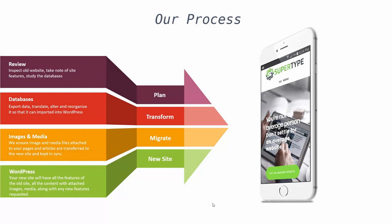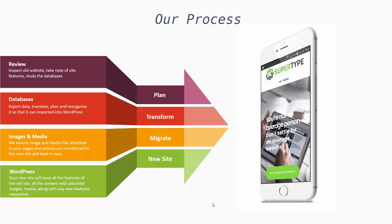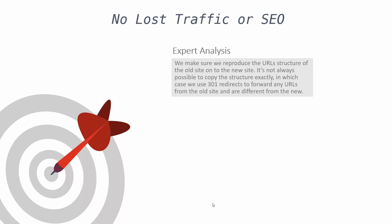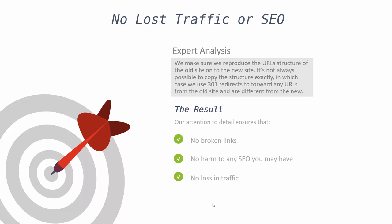Your new site will have all the features of the old site — all the content, attached images, media, along with any new features you requested — with everything kept in sync such as authors, articles, dates, categories, tags, and so on. And yes, your new WordPress site will be mobile friendly. There will be no lost SEO or traffic. We make sure to copy the URL structure from the old site over to the new site. Where it's not possible to copy the structure exactly, we use 301 redirects to forward any URLs from the old site to the new one. This ensures that no links are broken and that no SEO benefit you had on your old site is lost, and ultimately you will have no lost traffic whatsoever.